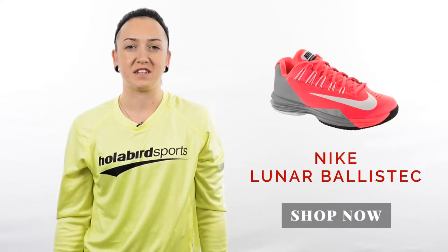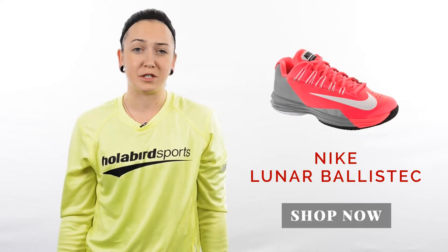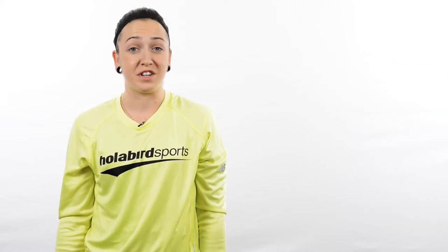I'm a big fan of the new Nike Lunar Ballistic, especially in the pink colorway. It is a great shoe for the more serious tennis player that's looking for durability and cushioning in their shoes. It also comes in a variety of colors.